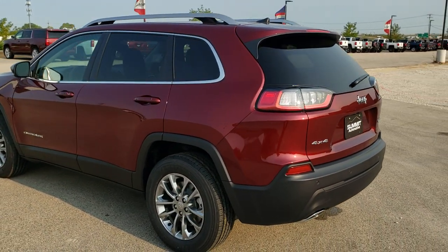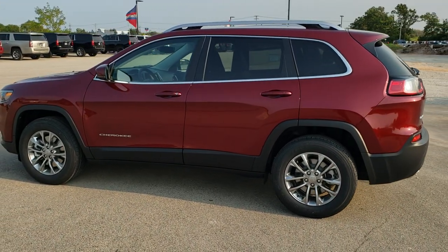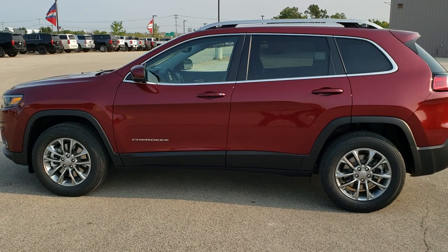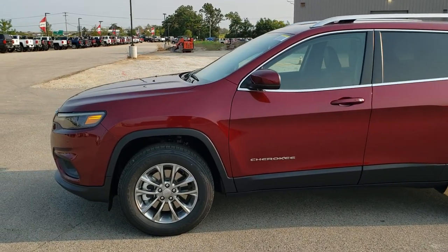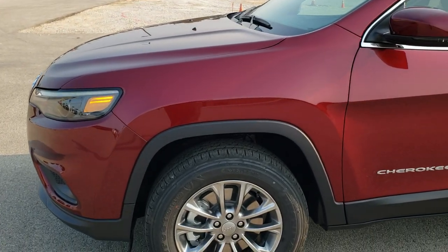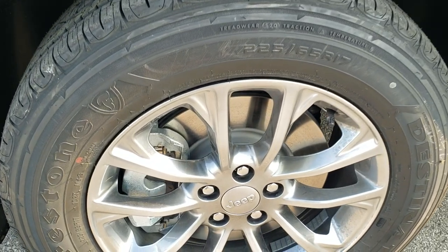We shoot all of our videos in 1080p, 60 frames per second. So if you have HD capabilities on your computer, tablet, or smartphone device, turn them on right now because it is definitely your best way to check out the styling, looks, and color of the vehicle before seeing it in person. And if you'd like to check out all the photos on this Jeep, in the upper right-hand part of your screen is a link right to our website.